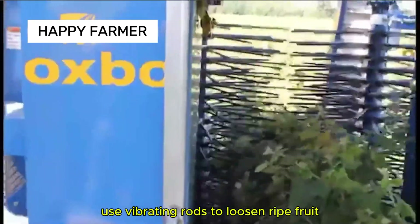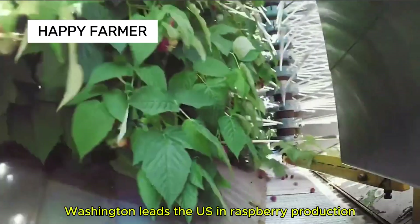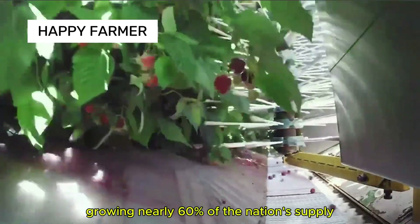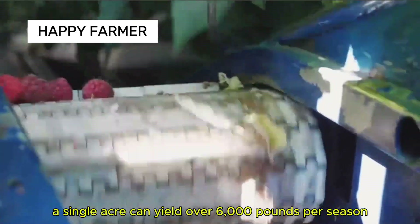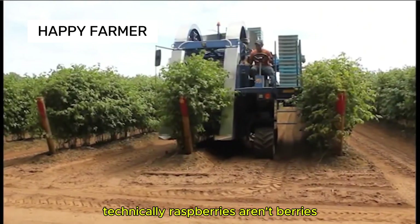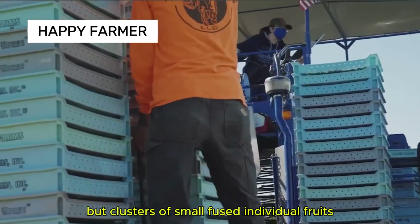Raspberry harvesters use vibrating rods to loosen ripe fruit, letting them fall onto soft belts without damage. Washington leads the U.S. in raspberry production, growing nearly 60% of the nation's supply, and a single acre can yield over 6,000 pounds per season. Technically, raspberries aren't berries, but clusters of small, fused individual fruits.